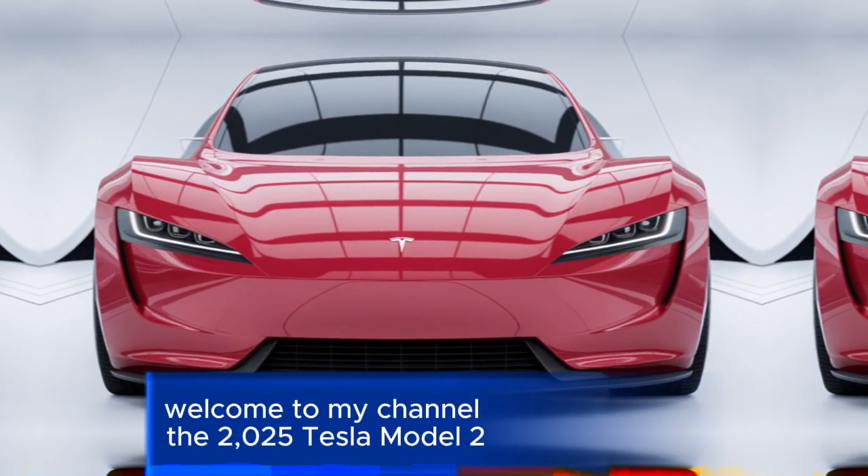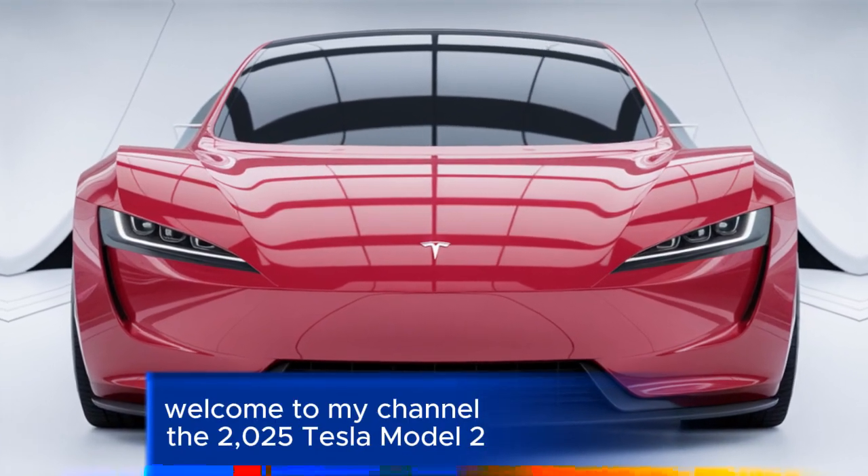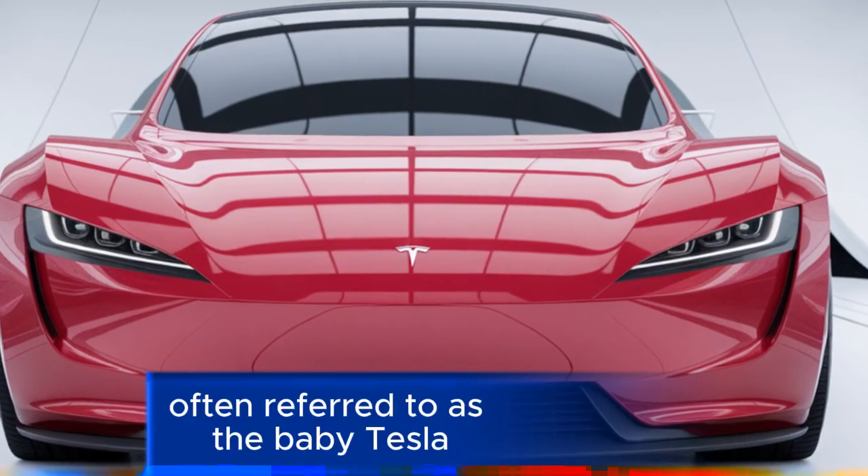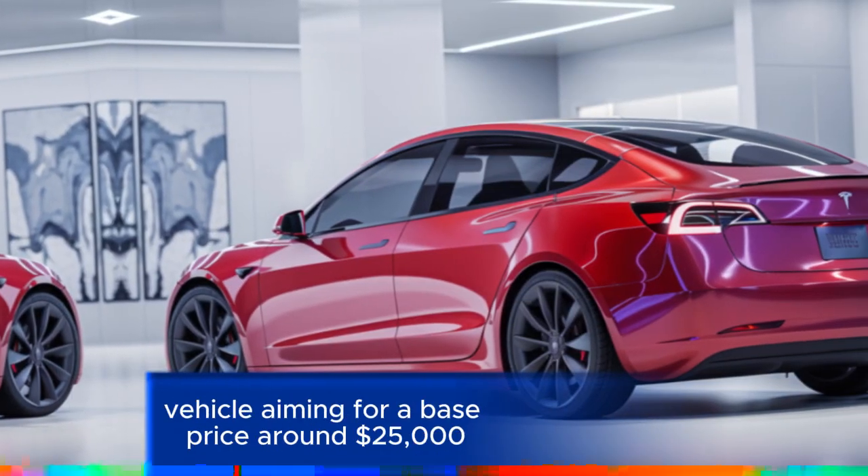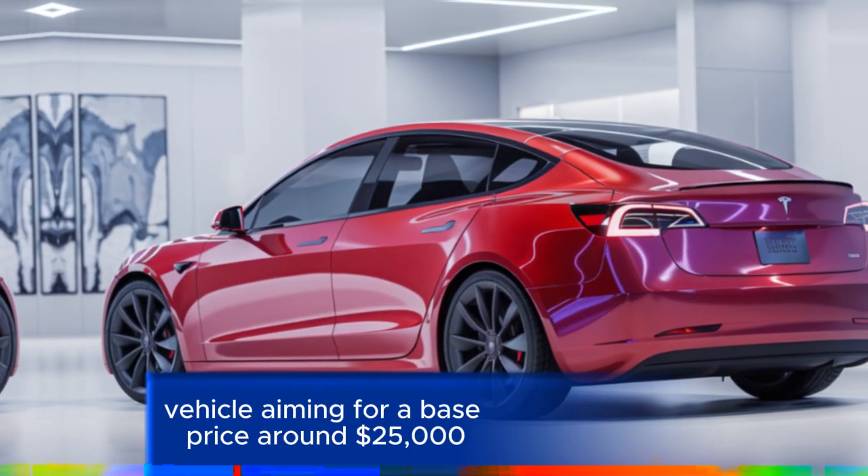Hi everyone, welcome to my channel. The 2025 Tesla Model 2, often referred to as the baby Tesla, is poised to be Tesla's most affordable electric vehicle, aiming for a base price around $25,000.